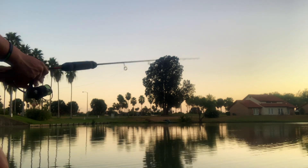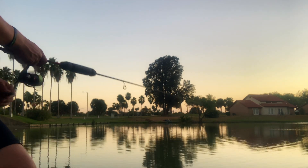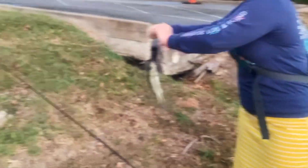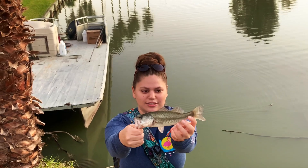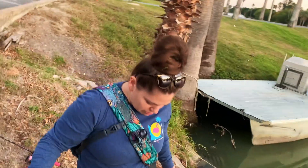Yeah baby, she's got a little one guys! Look at that little thing. She was just throwing that nice little Ned rig. Always release the bass guys, so other people can come catch it later, right?